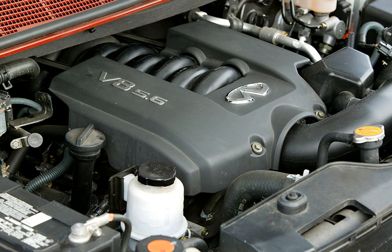The VK engine is a V8 piston engine from Nissan. It is an aluminum DOHC 4-valve design. The VK56 engine was originally based on Nissan's VQ V6 rather than the VH V8 used in previous Q45 and SEMA models.